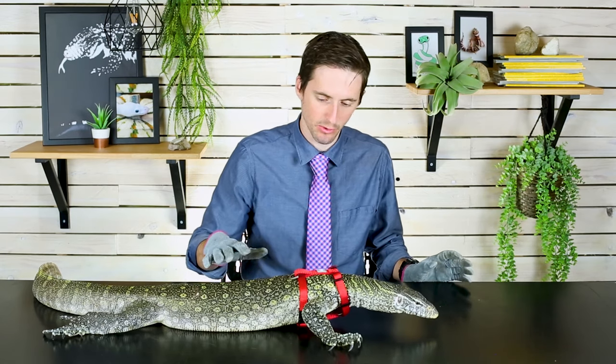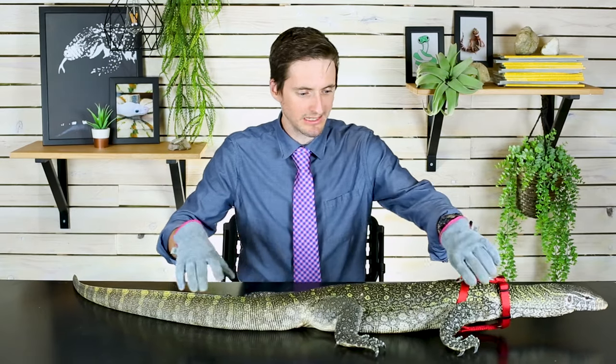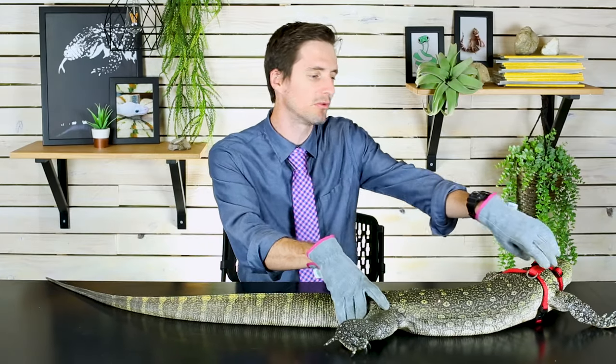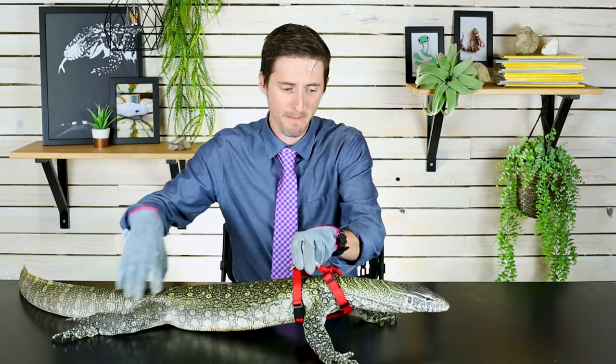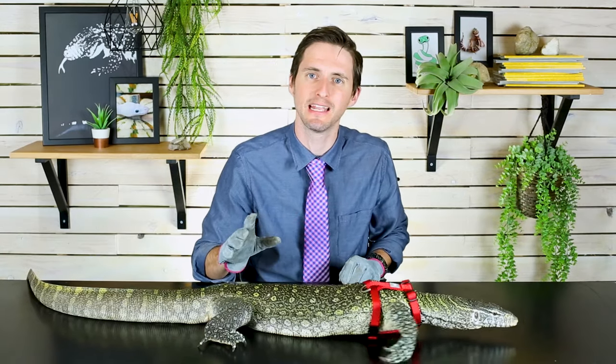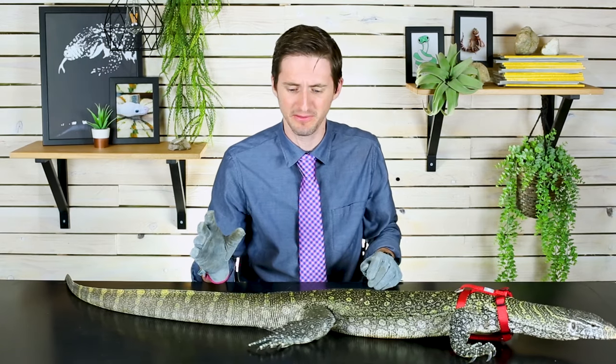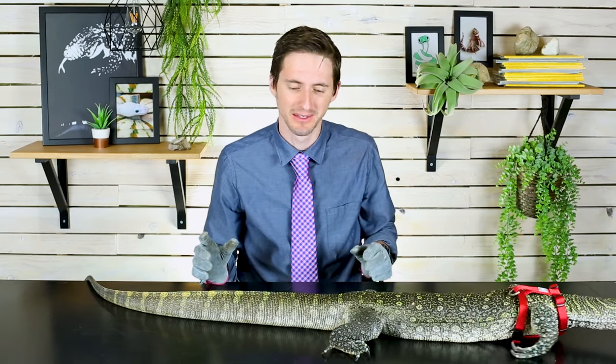Norbert is a rare exception. Generally speaking, the Nile Monitor is one of the worst pet reptiles you could possibly get, and that is mostly because they get huge. Norbert here is as long as our table, and he is not anywhere close to as big as these guys can get. They can get bigger than this, and they will almost certainly hate you. They're also full of weapons, and they're very active, very fast, very aggressive animals. They'll also cost you a fortune. It's just a horrible pet reptile, but it is one of my favorite lizards in the entire world.